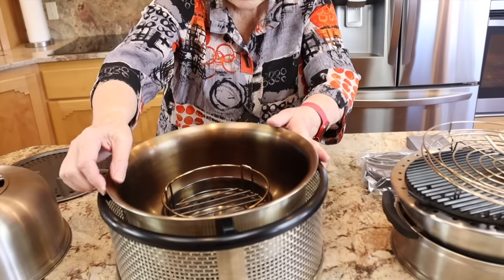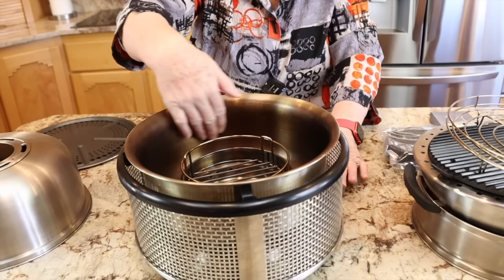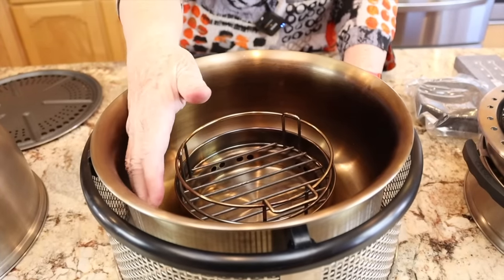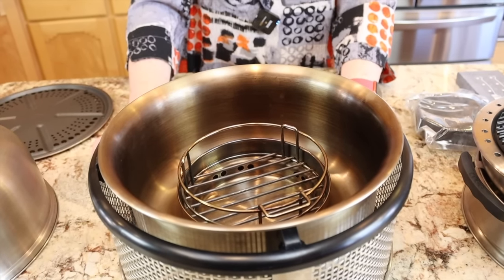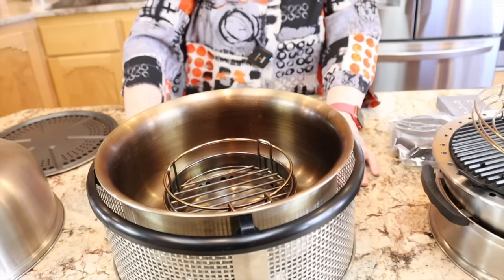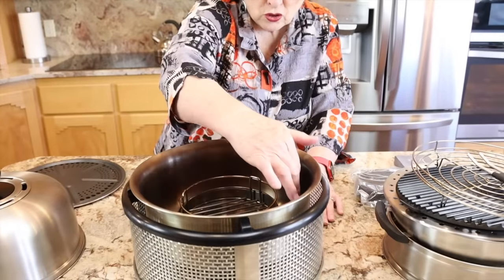This is called a molt. The molt has an indentation where you can put liquids in if you want to do some steaming along with your cooking. You can also put vegetables, potatoes, or carrots down here and cook them while you're cooking other things on top. The beauty of this is that it takes eight charcoal briquettes — that is it, eight for most things.